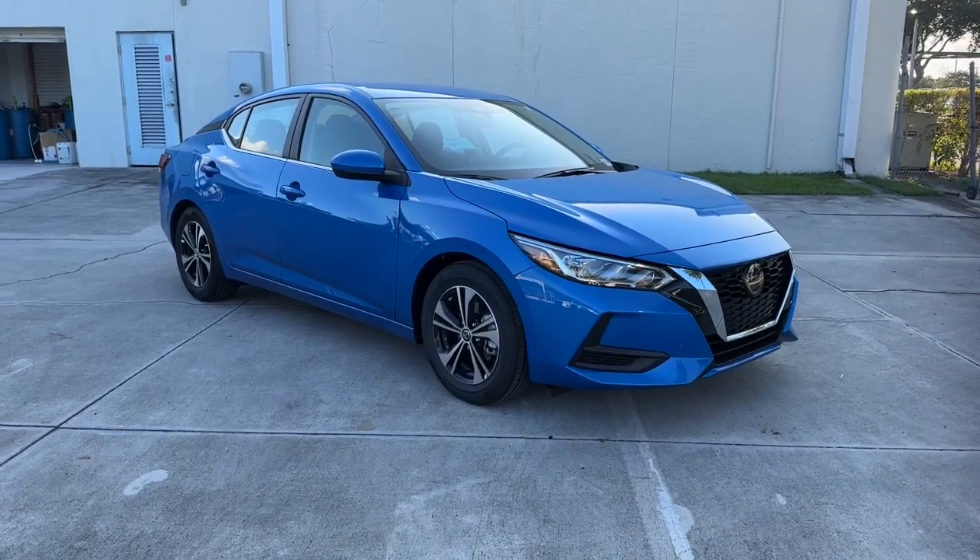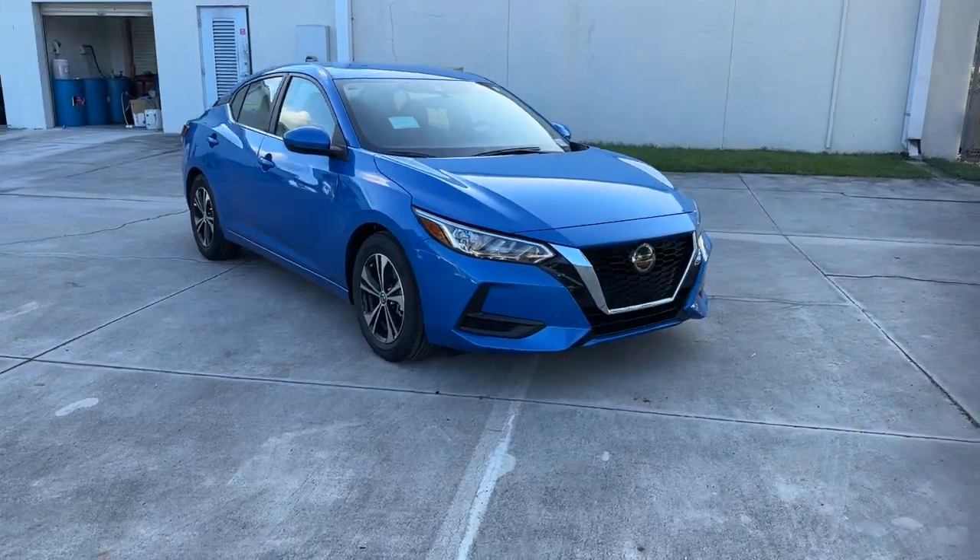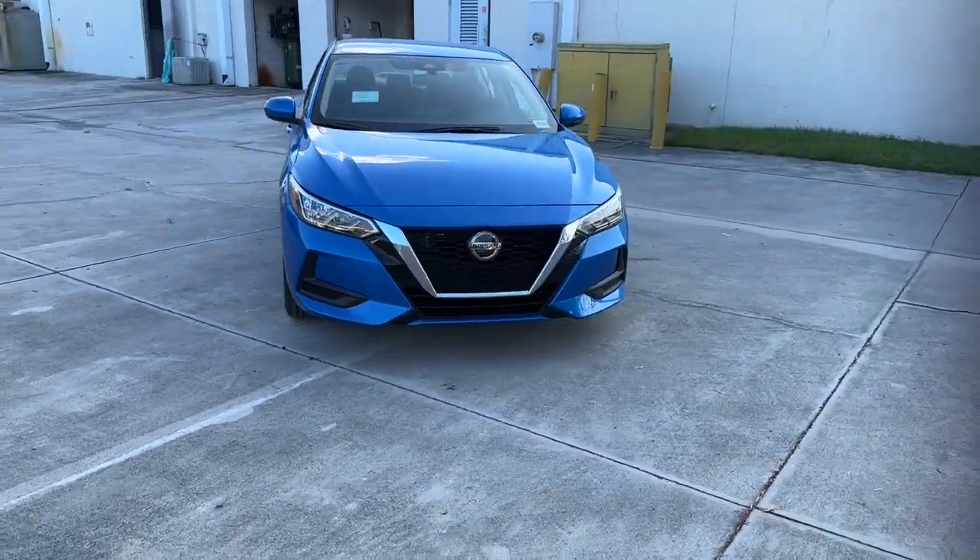Can you see yourself in the 2023 Nissan Sentra? This roomy Sentra makes your daily drive fun, comfortable, and convenient.